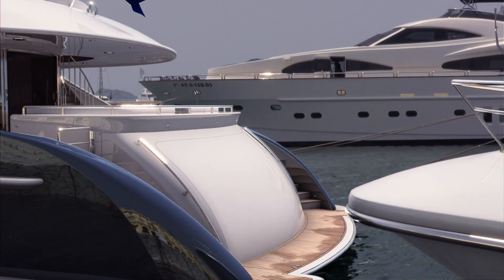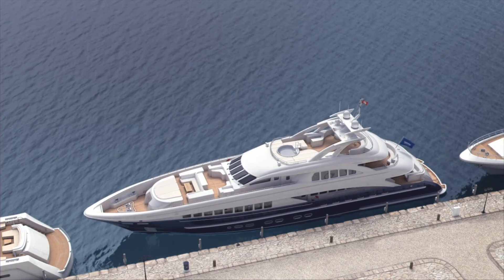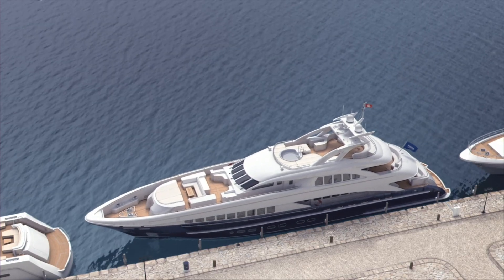The gearless, full electric VSP shifts yachting to new dimensions. Enjoy super yachting in a different way with a multifunctional and highly efficient Voigt-Schneider technology.